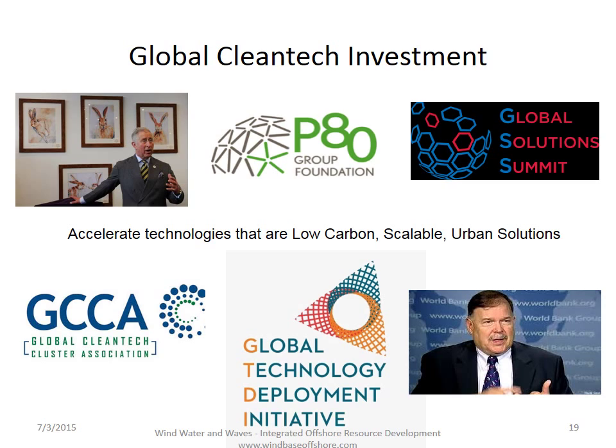The reason that low carbon, scalable, and urban is such a focus is that there are very large financial organizations looking to fund this kind of solution. The P80 group means 80 giant pension funds, all organized to accelerate investment from pension fund money into clean technologies that have climate impact. They've gotten organized through the Global Solution Summit — the chairman is Prince Charles. They are partnered with the Global Clean Tech Cluster Association that represents over 10,000 clean technology companies. Together they're trying to get this technology deployed, and the World Bank and others are leading a variety of initiatives to make this into public-private partnerships and mobilize a lot of capital.